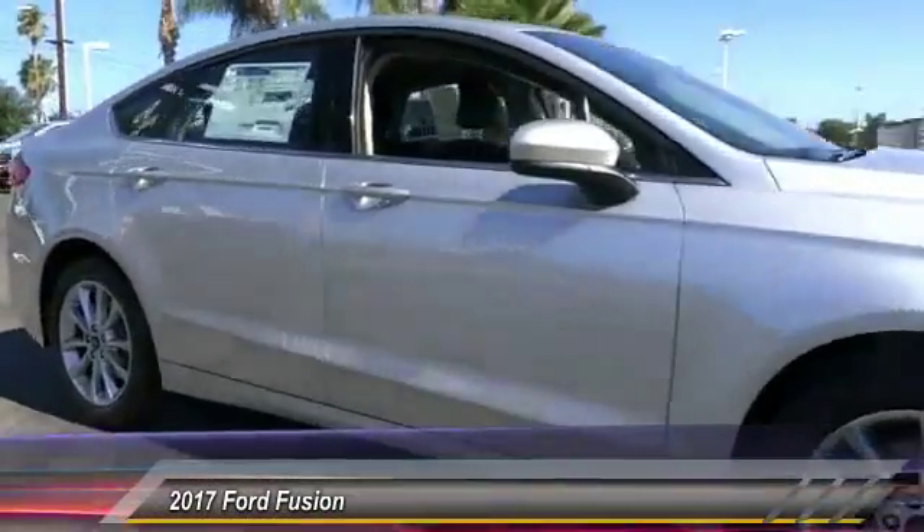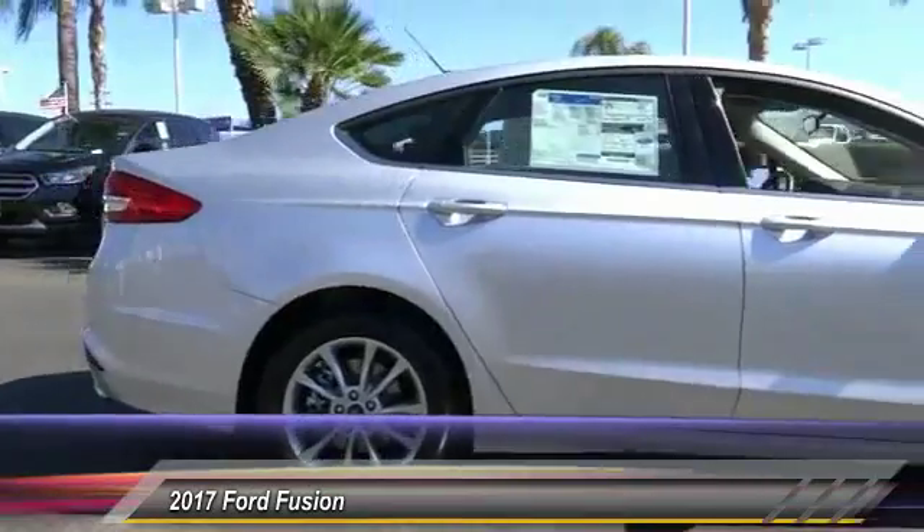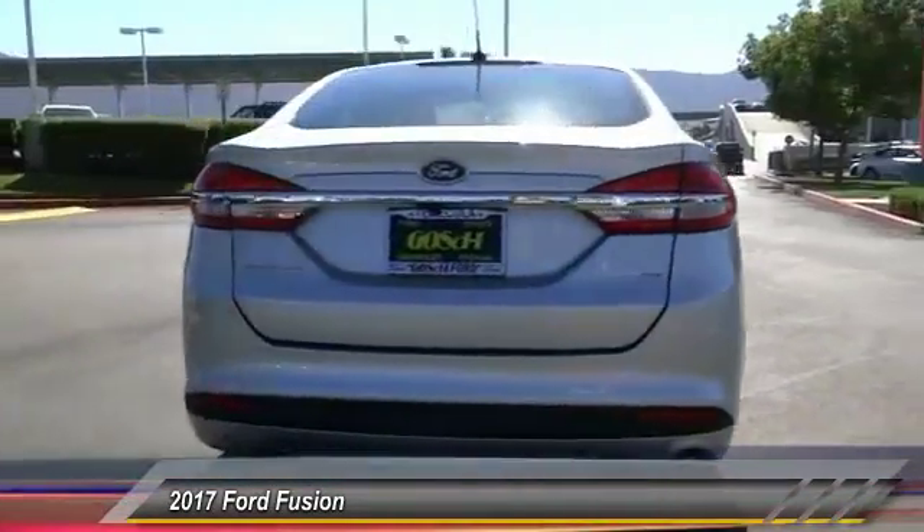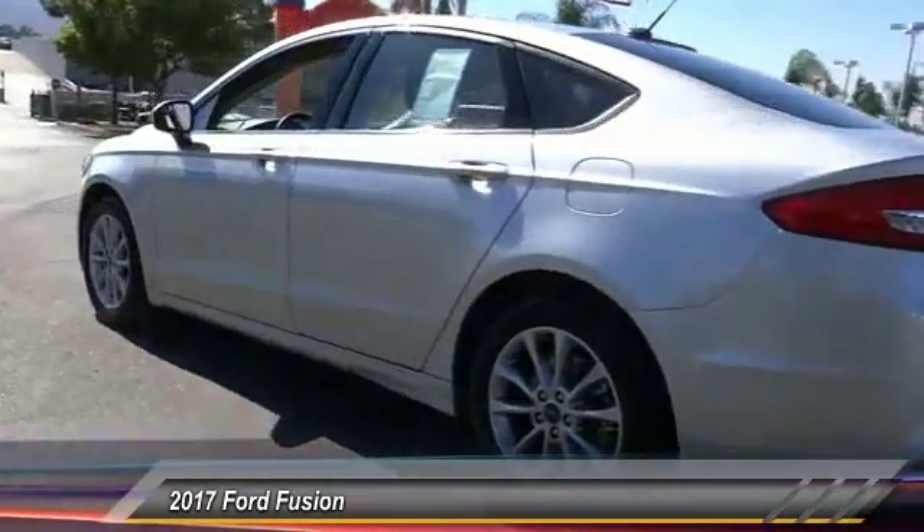2017 Fusion. You can have both impressive power and great economy in a Fusion, and it's priced below $25,000. This vehicle has less than 200 miles.